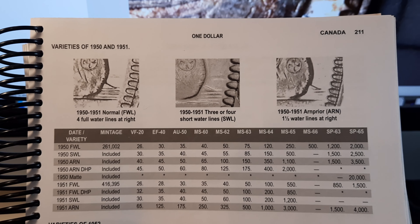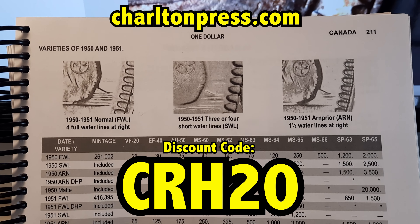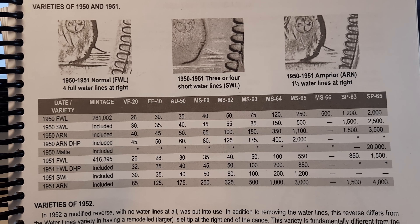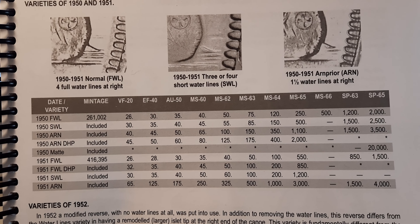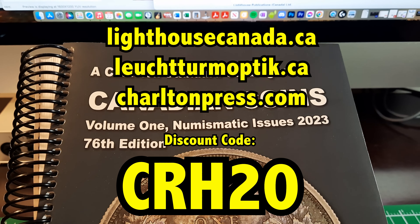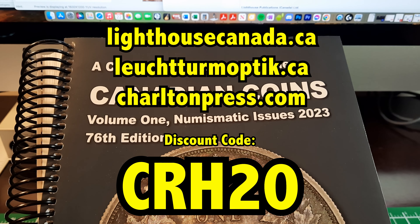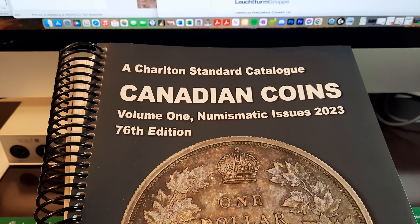If you want to learn more about Arnprior coins or these varieties, I'd highly recommend getting the Charlton Standard Catalog of Canadian Coins — they are a sponsor of the channel. You can use my discount code CRH20 for 20% off your order. You can see on this page they show images of the water lines — Arnprior at the right, full water lines at the left. There isn't a significant premium for any of them, but if you like to collect varieties it's really interesting. You can also use that code at Lighthouse Canada and their other brand Leuchtturm — all the links are below.